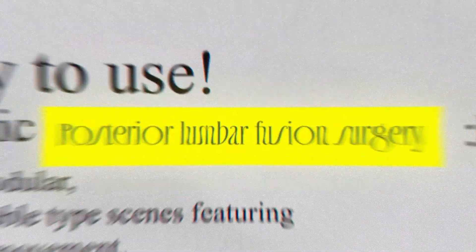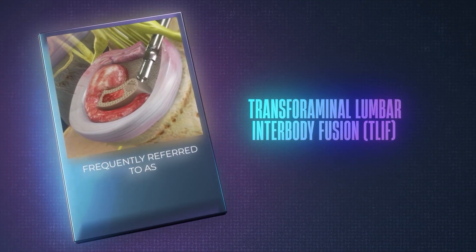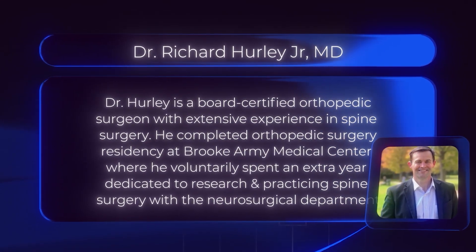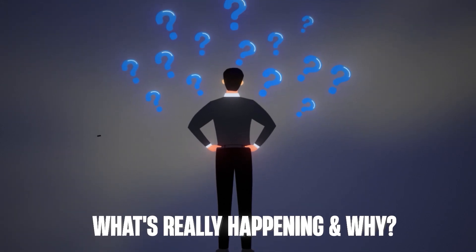If you've been told you might need spine surgery or you're researching posterior-based lumbar fusion surgery, frequently referred to as transforaminal lumbar interbody fusion or T-LIF, you're in the right place. I believe that when patients understand what's being done, they can make more confident decisions and have better outcomes. The problem is most people only hear scary words like fusion or hardware and never get the full story in plain English. As a board-certified orthopedic surgeon who has completed a spine fellowship, I've helped hundreds of patients regain their lives through these operations, and my goal is to help you understand what's really happening and why.